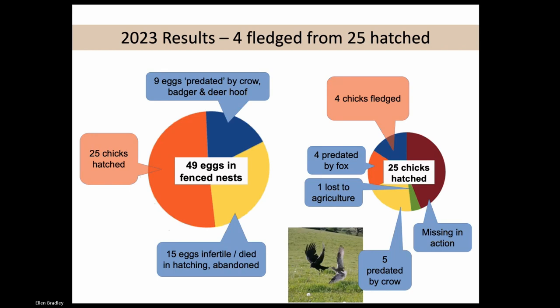Of the 49 eggs in the fenced nests, we had a problem with eggs that don't hatch. Fifteen of the 49 were infertile, died in hatching, or were abandoned. Sheffield University is analyzing eggs from lots of curlew projects and we're keen to learn more about why that's happening. We wonder whether the warm weather made the eggshells harder for the chicks to get out of. So there's a question mark around why we're not getting enough eggs and chicks hatching even when we get them to full term. Others were predated by crows, badgers, and we had one trodden on by deer. So from the 49 eggs, we had 25 chicks hatched.